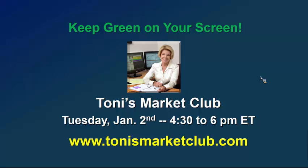A wonderful 2018 to you. Keep green on your screen. I'm Tony Turner, and this is The Market Now. Thank you for listening.